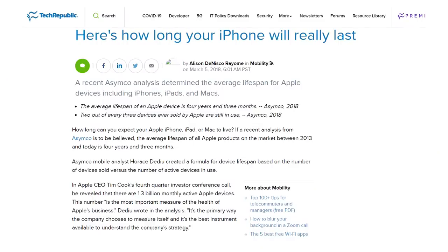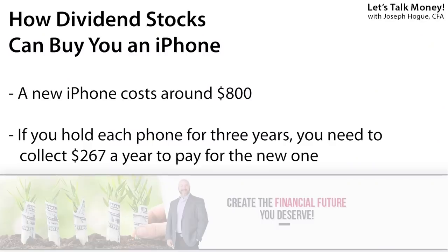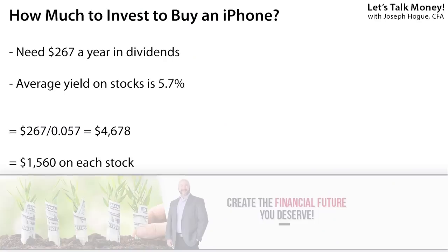Now that you have those three dividend stocks, the question is how to use them to pay for that new iPhone. Analysis found the average lifespan of an Apple device at four years and three months, but we're going to plan on changing out your iPhone every three years. At an estimated price of $799 per phone, that means you need to collect $267 a year in dividends. The average yield on our three dividend stocks is 5.7% annually. To find out how much you need to invest to collect that $267 in dividends each year, divide by the 5.7% yield — for an investment of $4,678, or $1,560 in each of the three dividend stocks.